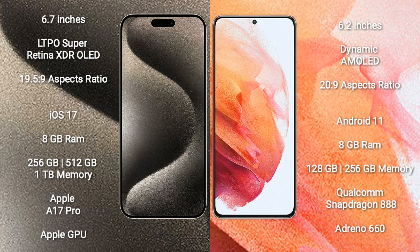iPhone 15 Pro Max runs on the iOS 17 operating system. Samsung Galaxy S21 runs on the Android 11 operating system.